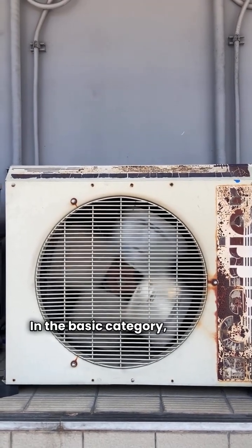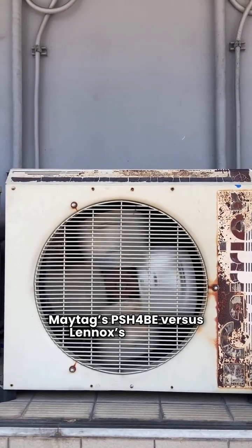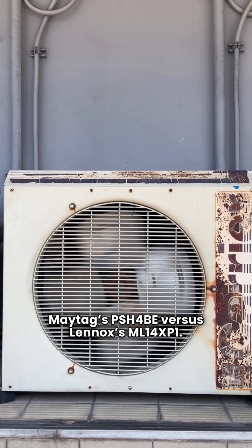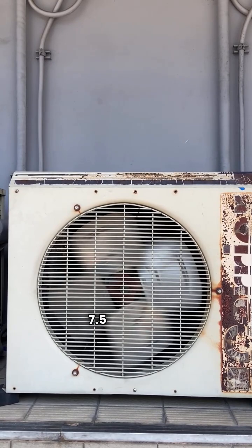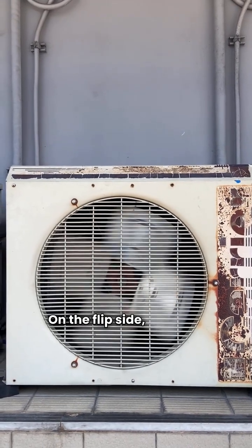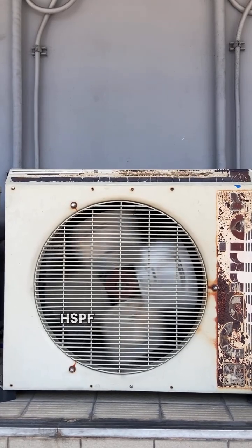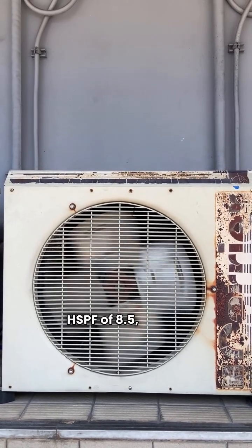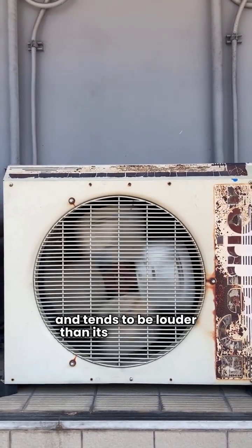In the basic category, we have Maytag's PSH4BE versus Lennox's ML14XP1. Maytag boasts a solid HSPF of 7.5 and that unbeatable warranty. On the flip side, Lennox's ML14XP1 has a higher HSPF of 8.5, but it's a single stage unit and tends to be louder than its competitors.